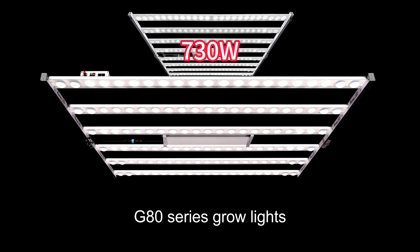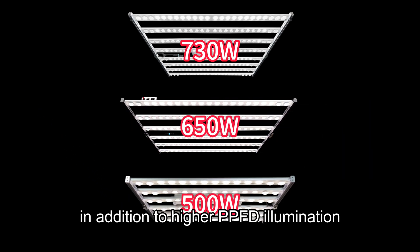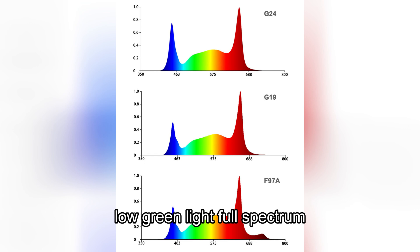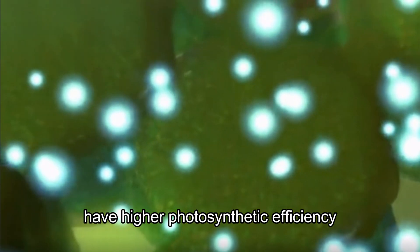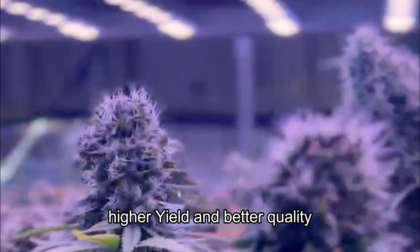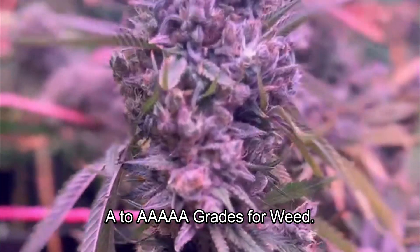Why is growing plants better? The G80 series grow lights, in addition to higher PPFD illumination, also have better spectrum — low green light full spectrum G24, G19, F97A, etc. These have higher photosynthetic efficiency, enabling rapid growth of medicinal plants, higher yield, and better quality, achieving A to A grades for weed.